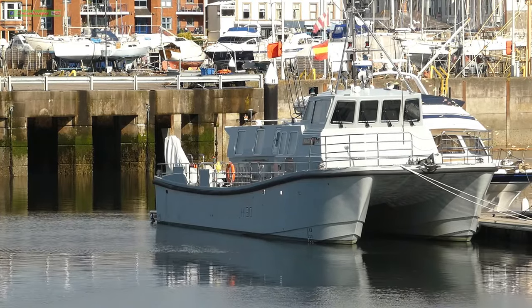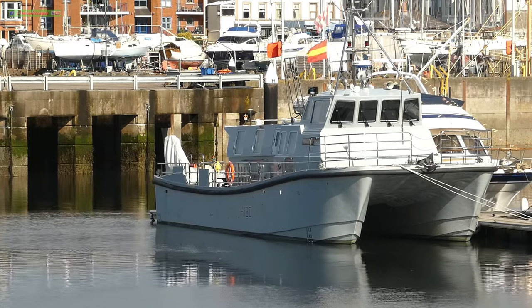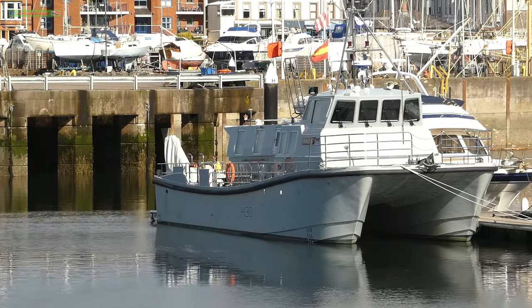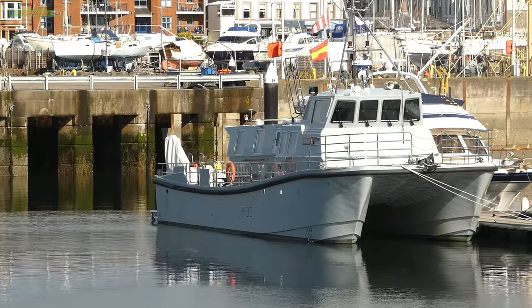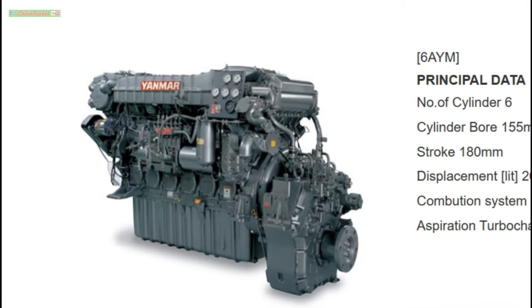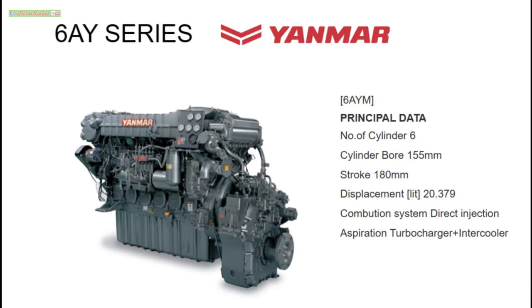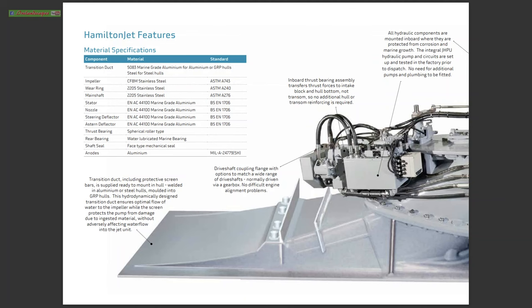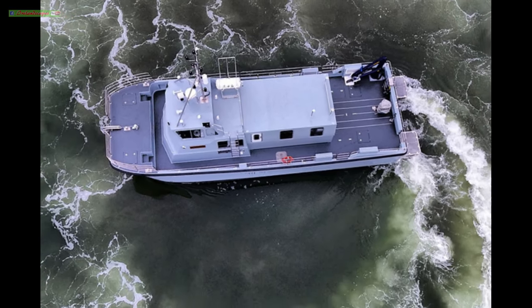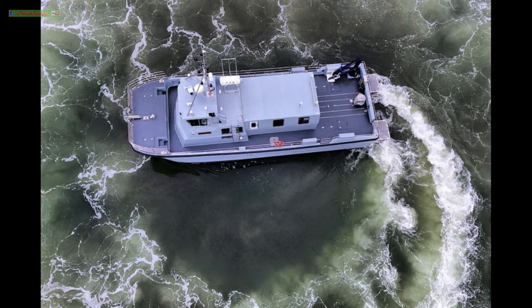Key specifications: displacement 37 tonnes, length 18 metres, beam 6.2 metres, draft 1.4 metres, speed 23 knots. Propulsion is provided by two Yanmar 6AYEM diesel engines driving Hamilton HM521 water jets, removing the need for propellers and rudder, with a steering nozzle for full vessel rotation and confined space docking. Split duct deflector fittings on the water jets produce thrust for stern and sideways travel.